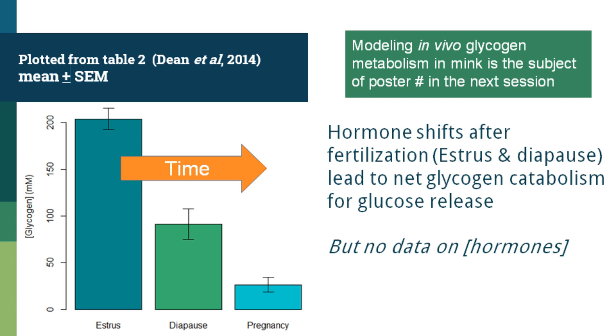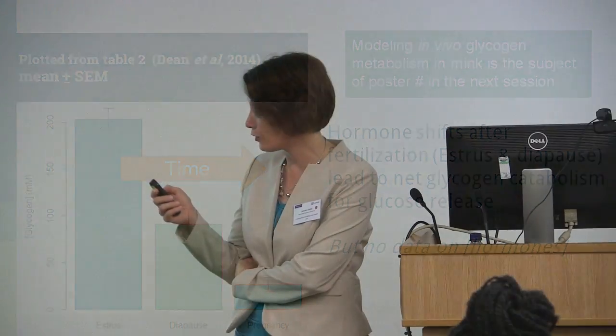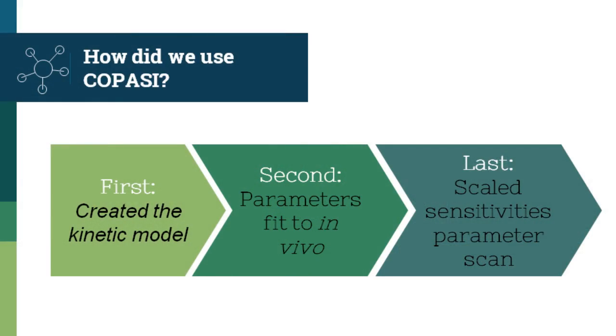To summarize how I used COPASI: I used it both to create the model and to fit parameters, determining reasonable values for glycogen synthase and phosphorylase to give a good balance of synthesizing and then breaking down glycogen over time, and then used scaled sensitivities to understand control coefficients — even in a model where the MCA function didn't work because too many compounds lacked a steady state. Thank you for your attention.